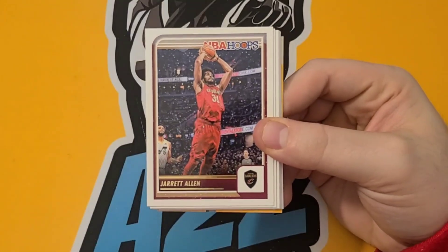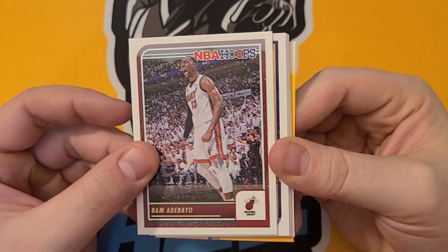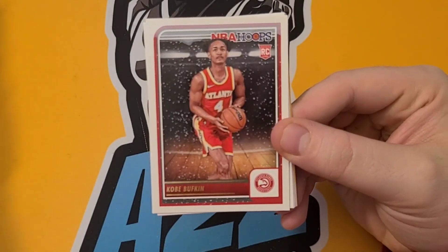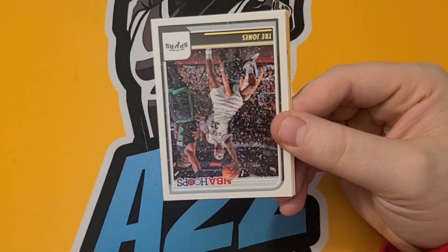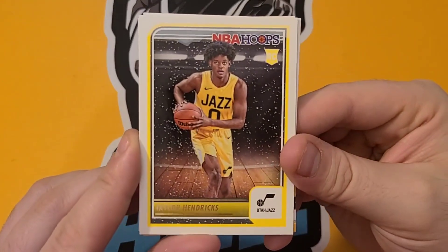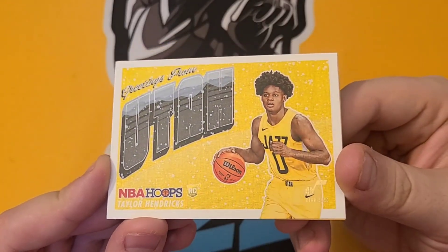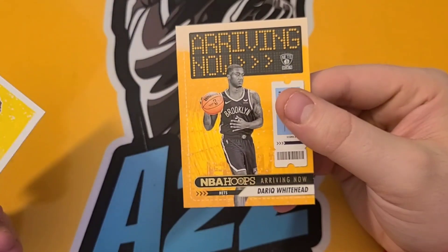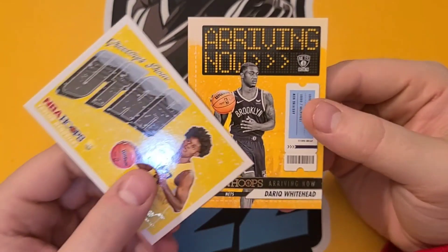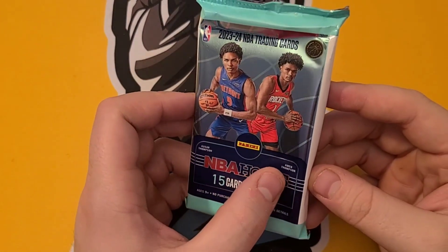We have Jared Allen, Bam Adebayo, Andrew Wiggins, Kobe Bufkin, Trae Young, Trey Jones. We have a Taylor Hendricks — another Season's Greetings of Taylor Hendricks, that's cool, from Utah. And then a Derek Whitehead — kind of cool. So we're getting a lot of these rookies I really don't know about. I think the only really good rookie is the Thompson.